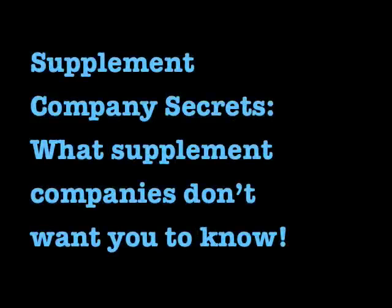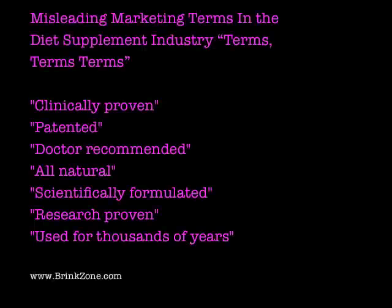Welcome to Supplement Company Secrets: What Supplement Companies Don't Want You to Know. The most typically misleading marketing terms you see in ads are, of course, clinically proven, patented, doctor recommended, all natural, scientifically formulated, research proven, and my favorite — used for thousands of years. We're going to talk about what each of those actually means and how they are manipulated to sell product.